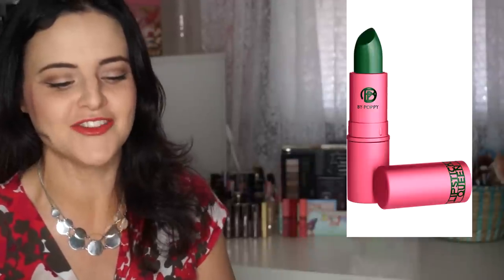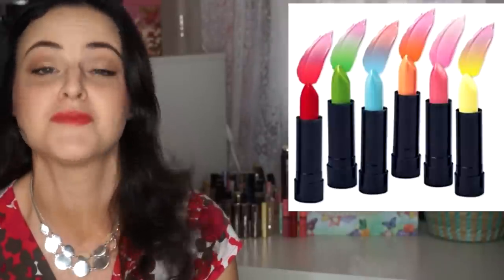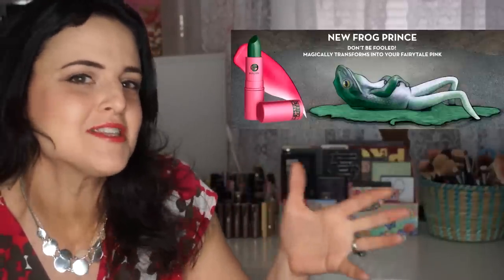In super creative news, Lipstick Queen founder Poppy King presents Frog Prince, an olive green lipstick that transforms lips into a rosebud pink shade. The green reacts with the warmth of your lips, turning them an intense fairytale rose, while vitamin E and shea butter keep lips soft and hydrated. But if you want the same effect without the $25 price tag, you can just Google color-changing lipstick and find them between $3 and $8 each, or sets for $20 — though you won't get the cool frog prince backstory.